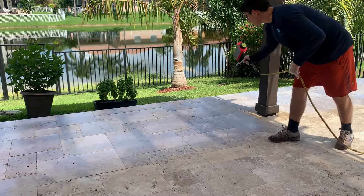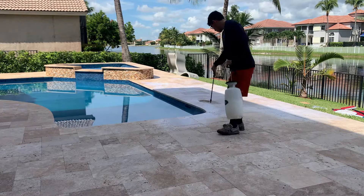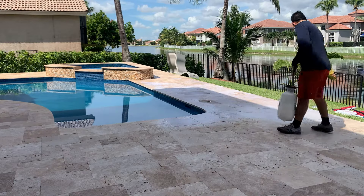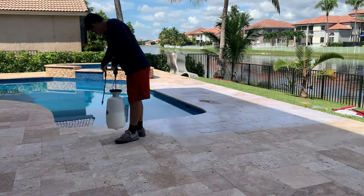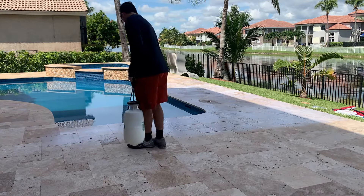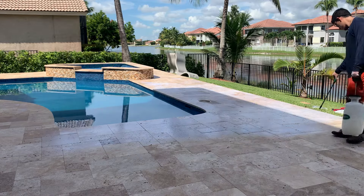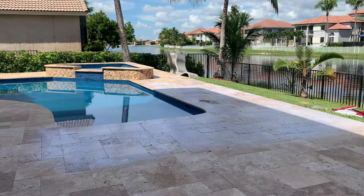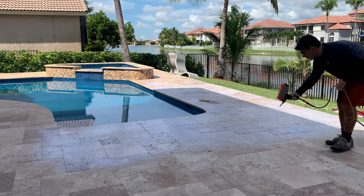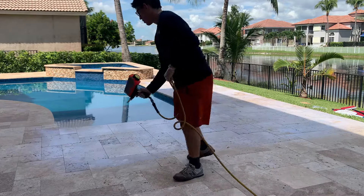This process — the coating combined with our nano beads — typically lasts four to five years. Not only do you not have the annual expense, you don't have the buildup that you get with sealer. This is the most durable non-slip application, and it will also protect the travertine from fading and staining.